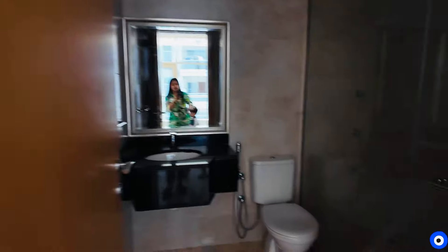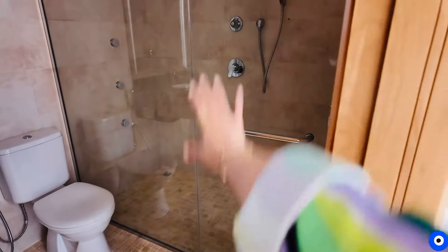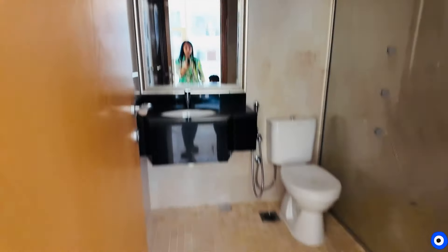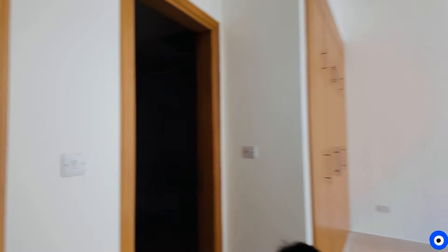This is the washroom area. There is no tub but it is a walk-in shower, which is a good thing. This is the sink area. Overall, the one BHK feels very good.